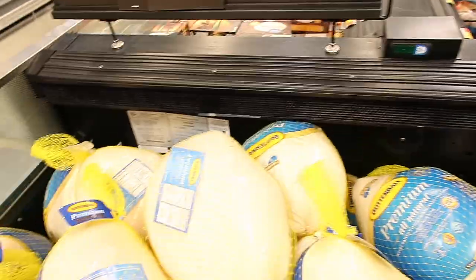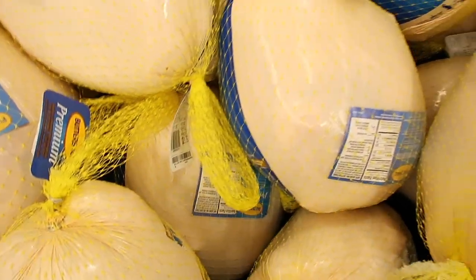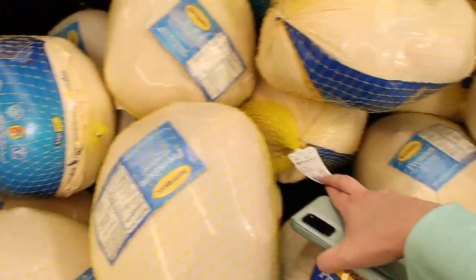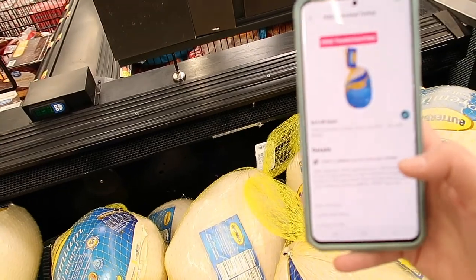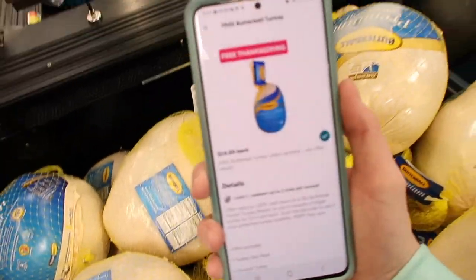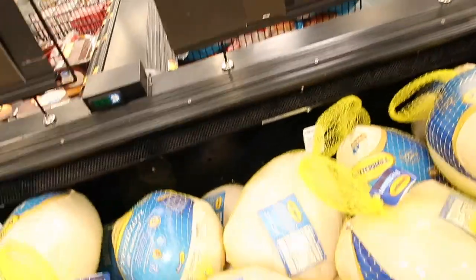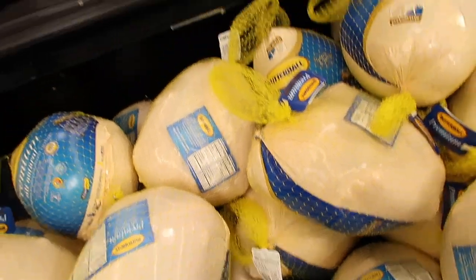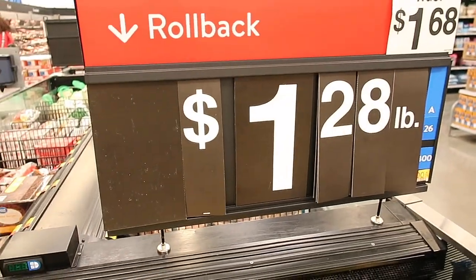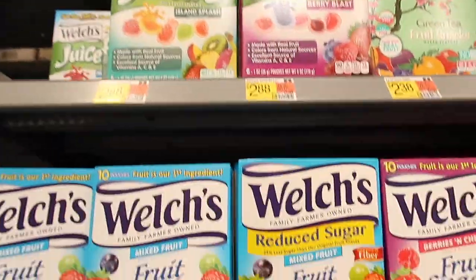Looking at the turkeys — these are Butterball turkeys ranging from $20.60 to $22.43, at $1.28 a pound. I have the $14 rebate, so if I pay $20 for a turkey I get $14 back, making this giant turkey just $6. It says you can get up to 3 pounds or bigger, so $6 for a big turkey at $1.28 a pound is an awesome deal.